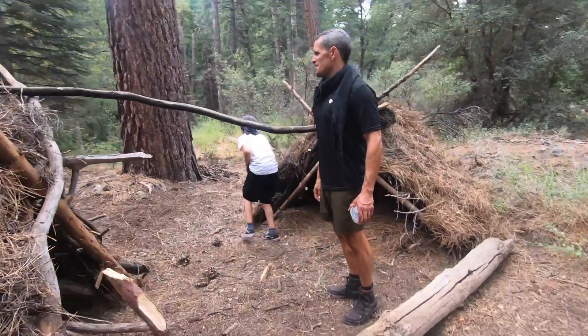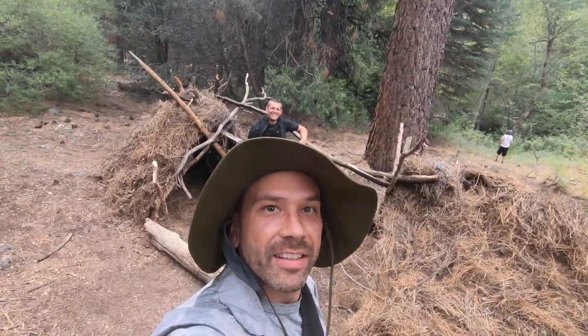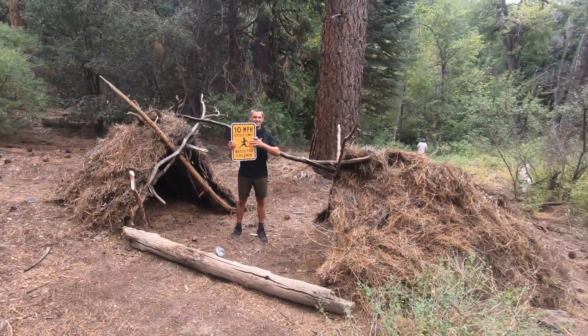Breaking down the old survival huts. All right, let's get this thing set up at a good angle — watch for children, turn, turn, turn.